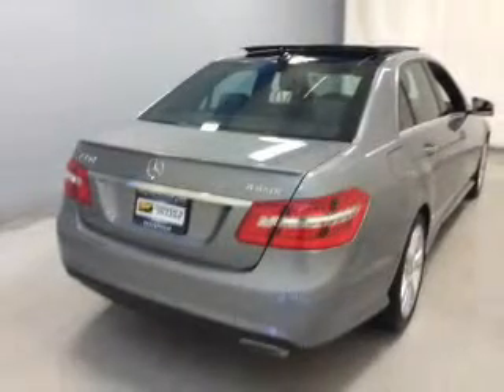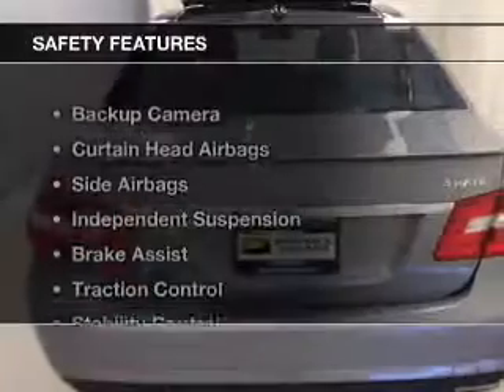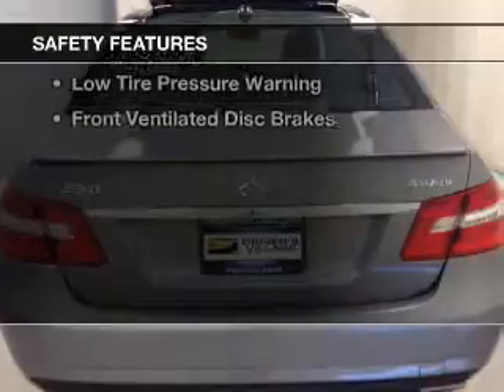Satellite radio, steering wheel controls, a DVD system, and memory seats. Safety was made a priority with these features.